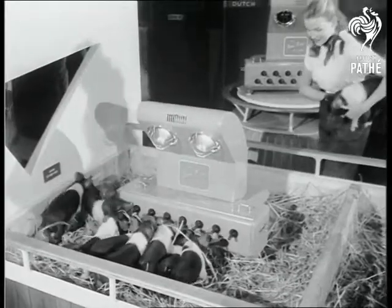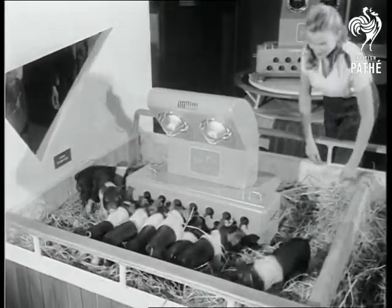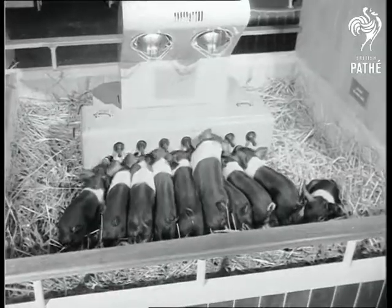The machine age moves into mother pig's province. Not that her offspring even notice the difference, except that it's not quite so crowded.